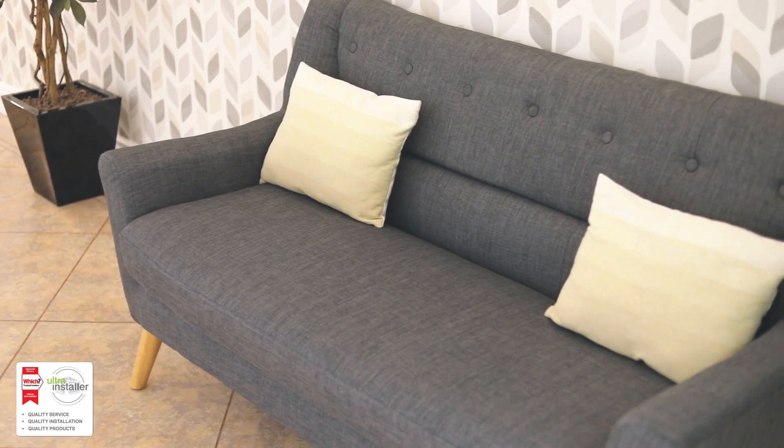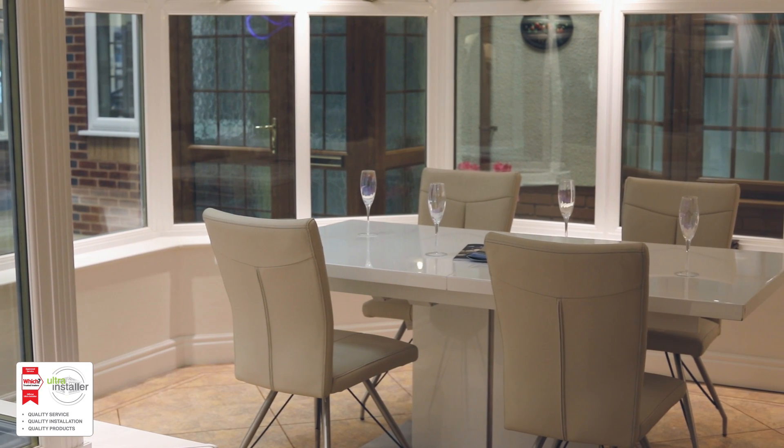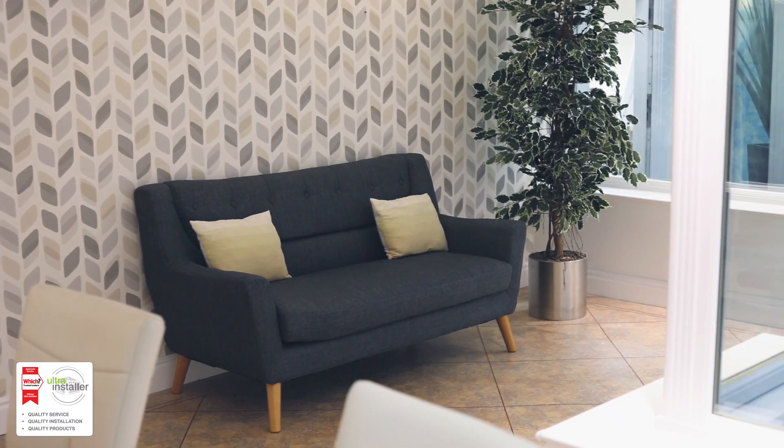What we've found is we've gone very much down the orangery route — really high-end orangeries and conservatories done to a really high standard — offering a very good service with the best products available, but for a very fair price.